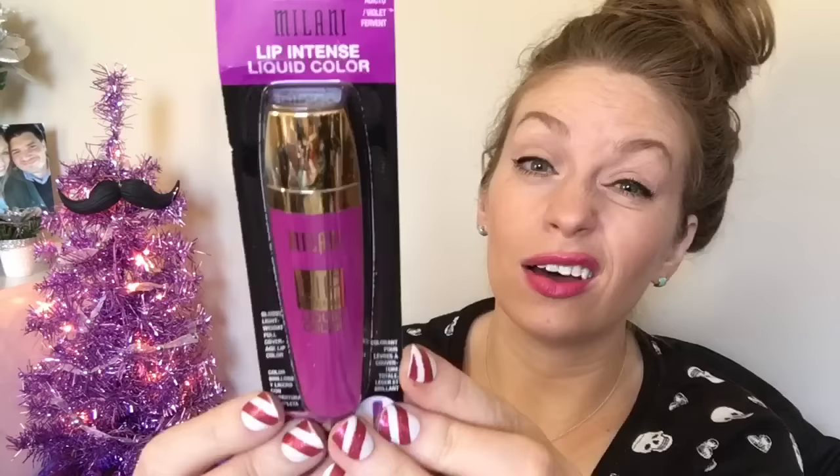I grabbed one of the Milani liquid intense lip colors. I know these have been popular for like ever. I bought like three for stocking stuffers and I went back and got myself this one because I was like, ooh, I want it — it looks like it'd be pretty, all violet. These retail around six dollars, so that is a steal on those, as I'm sure you guys know.